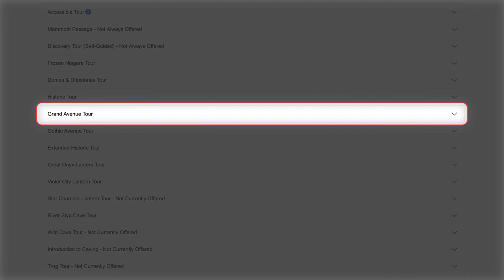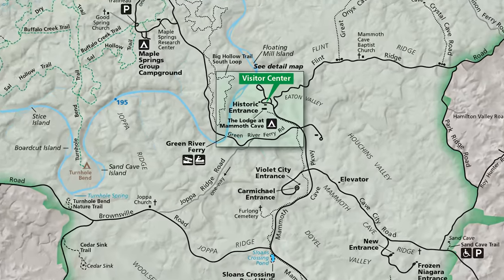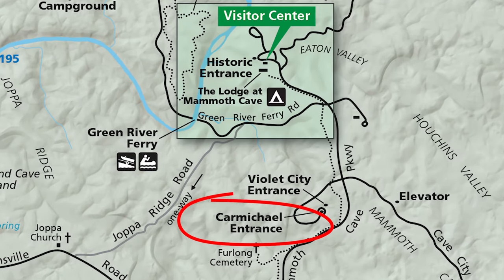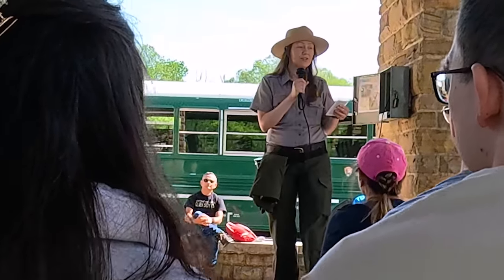We opted for the Grand Avenue Tour, the longest tour available. After checking in at the Visitor Center, we boarded a shuttle for a quick ride to the historic Carmichael Entrance, where the Grand Avenue Tour starts. Once we arrived, our tour guide gave the group a general orientation.